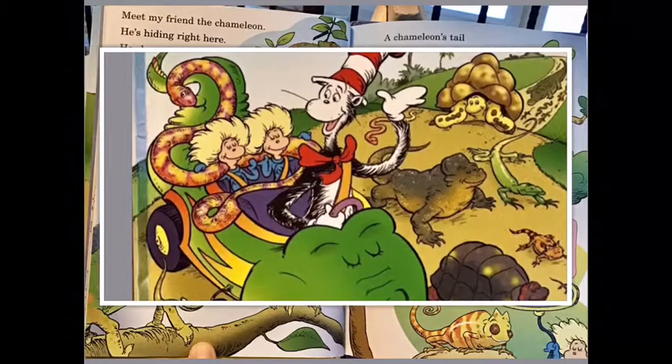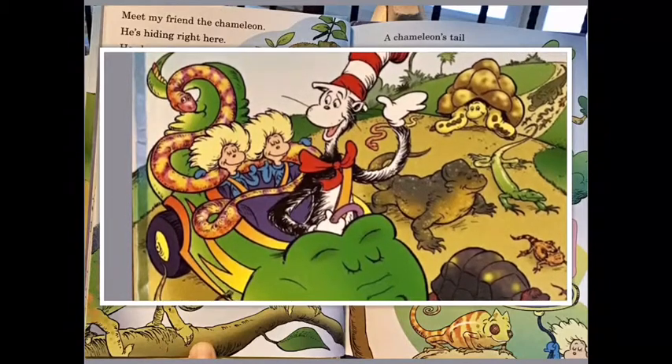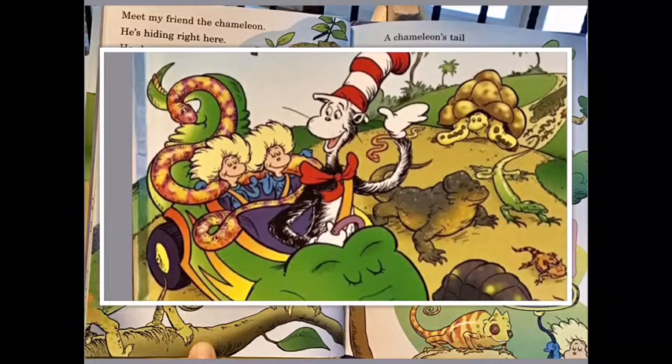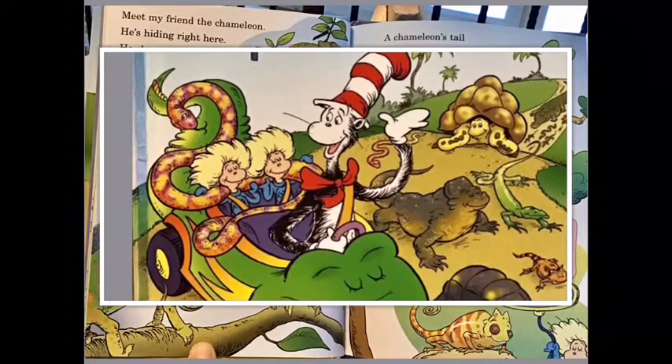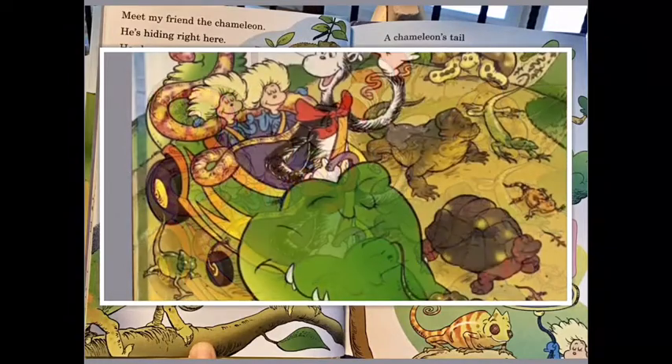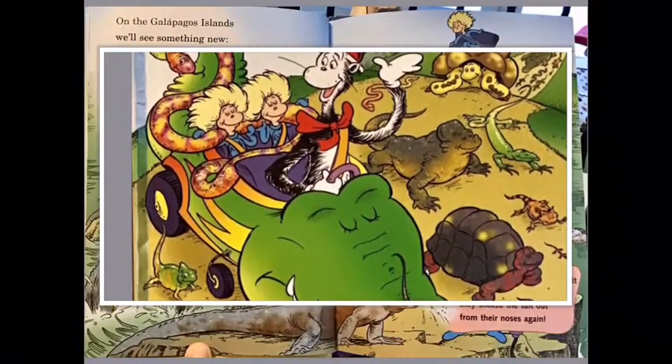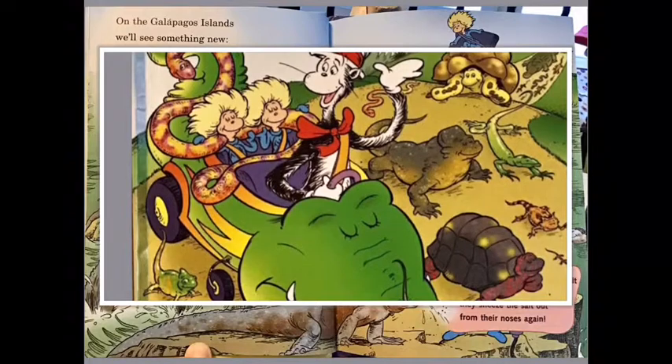A chameleon's tail has a powerful grip — it holds on to things so it won't slip. One eye can look one way while the other looks another way — one eye looks at me, one looks at my brother.